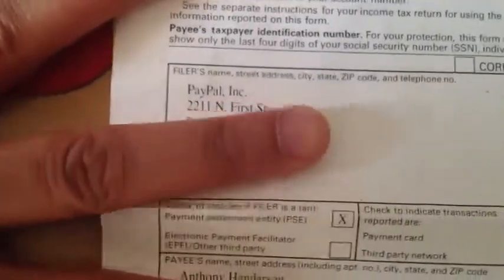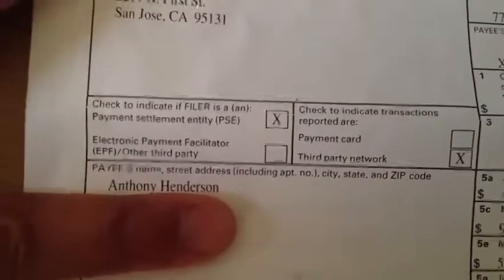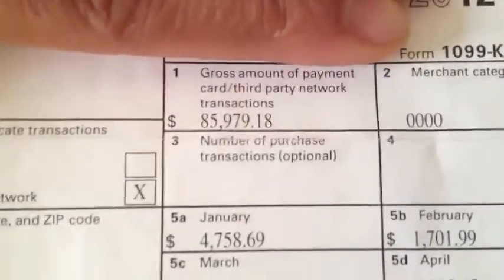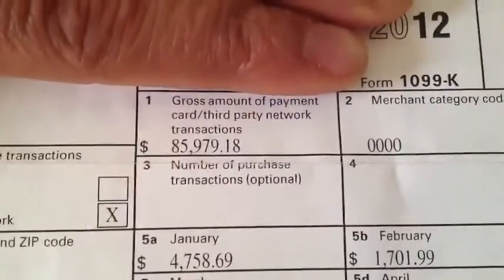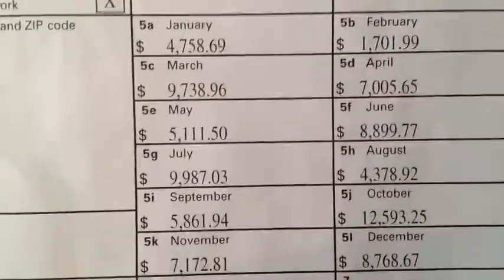The next thing I want to do is zoom in on my income statement. Bear with me for a minute with the camera. Number one, you can see this is coming from PayPal, and number two, you can see this is me, Anthony Henderson. I just want to show you the best part — my gross income for the year from selling laptops: $85,979.18.